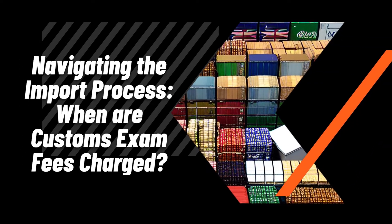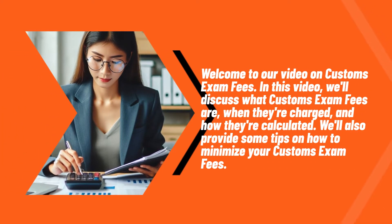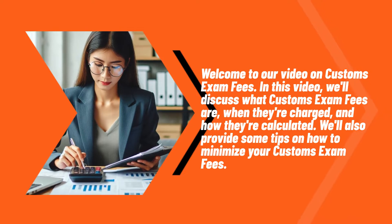Navigating the import process: when are customs exam fees charged? Welcome to our video on customs exam fees. In this video, we'll discuss what customs exam fees are, when they're charged, and how they're calculated. We'll also provide some tips on how to minimize your customs exam fees.